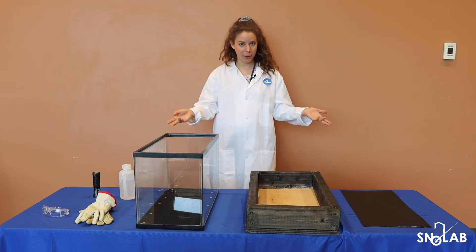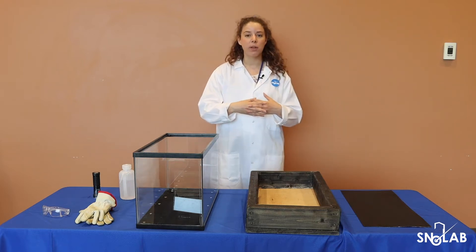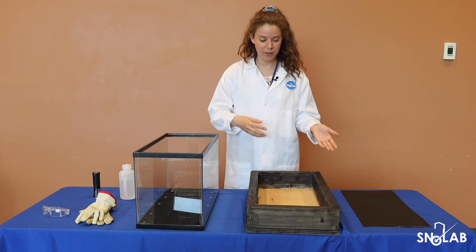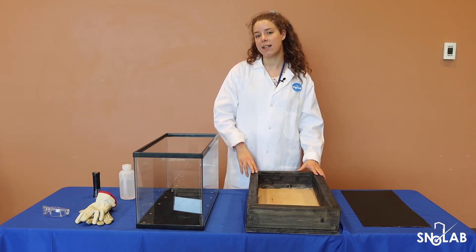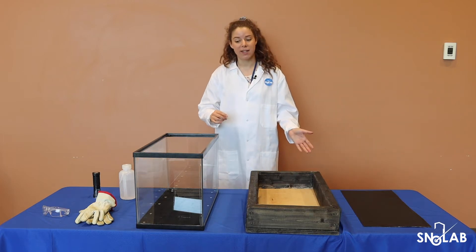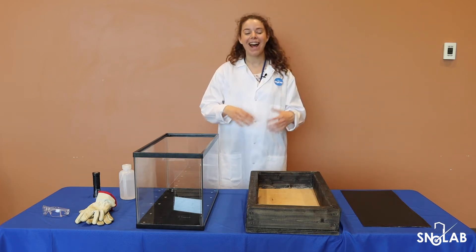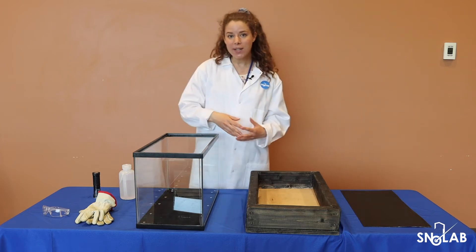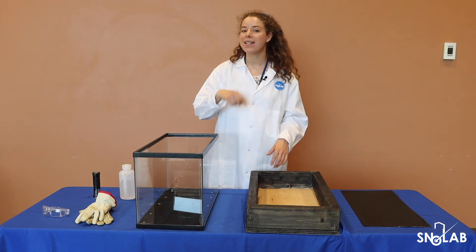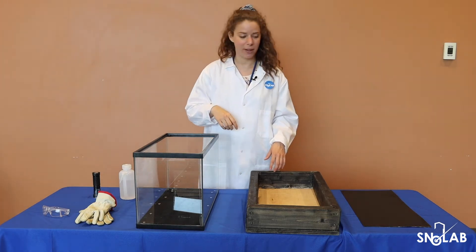We're going to be building a cloud chamber. A cloud chamber was one of the very first ever particle detectors. It was invented in the early 1900s by a Scottish physicist named Charles Wilson. Wilson was actually trying to study cloud formation and accidentally invented a particle detector. He later won a Nobel Prize for his work, and there's also a second Nobel Prize associated with the cloud chamber.